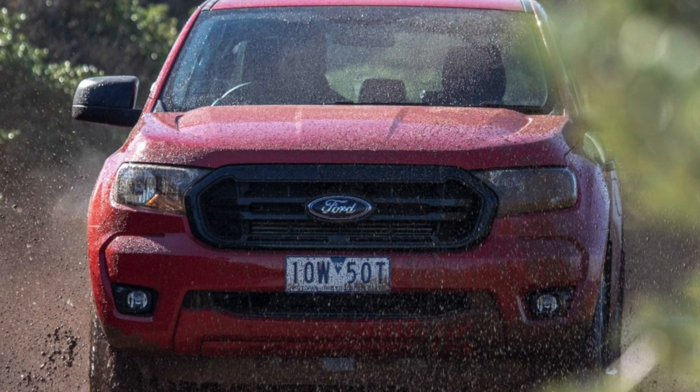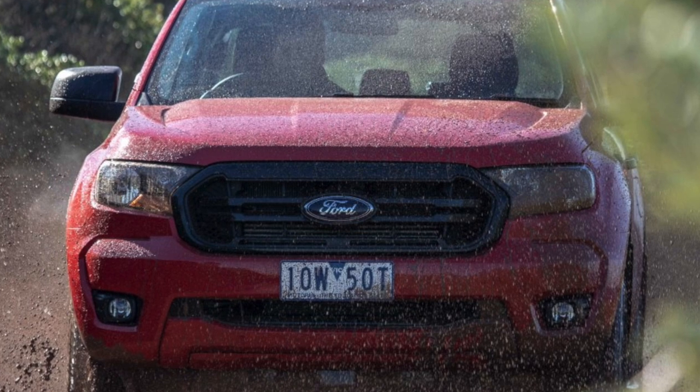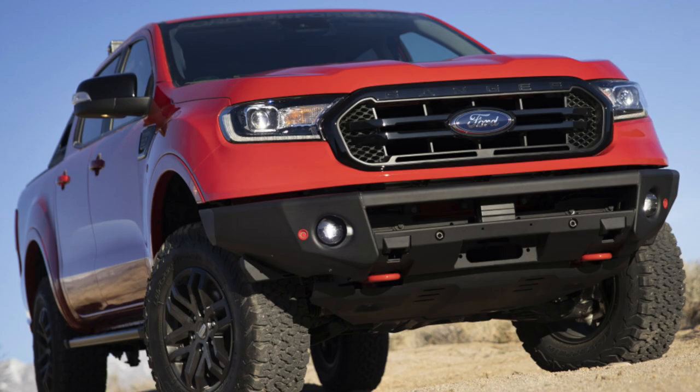In fact, it was the twin brother of the Japanese Mazda BT-50 pickup truck, differing only in exterior nuances and its own original coat.